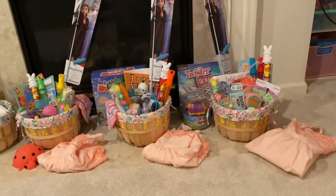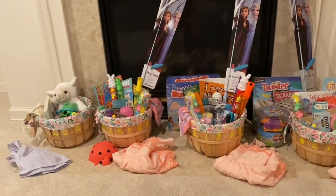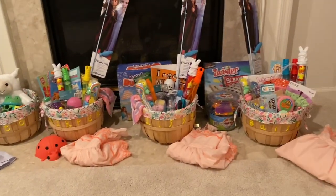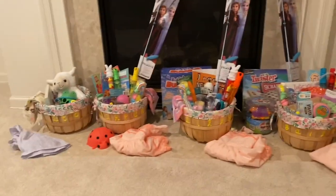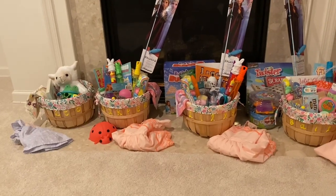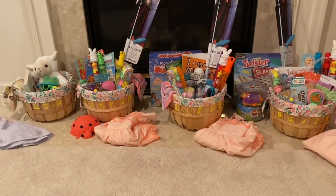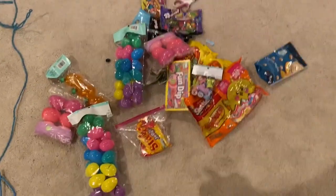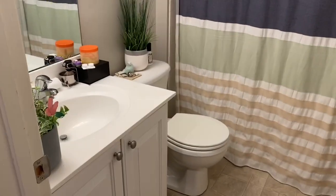I think I'm going to hide the baskets somewhere, so I'll record that when I do. I'm going to stuff the eggs now and set up the table upstairs and hang the little banner I have — I'll record that quickly as well. Jared is actually going to fill the eggs for me. He's going to clean up the basement. He just cleaned this bathroom down here — it looks so good.